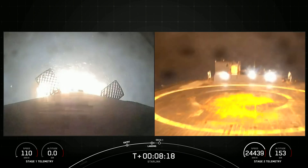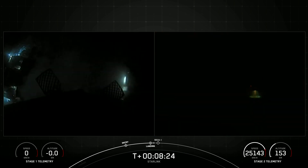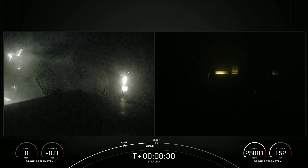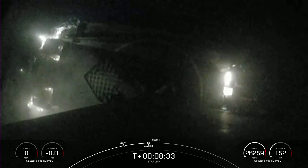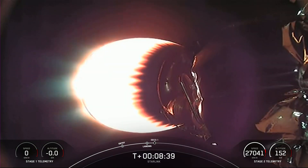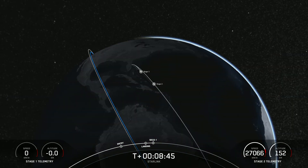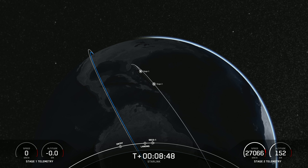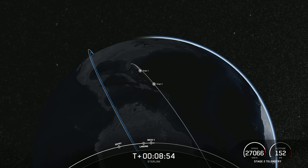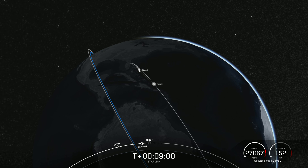Keep an eye out for the landing legs, which are scheduled to deploy just a few moments before landing. Stage 1 landing confirmed — Falcon 9 has now successfully landed, marking the ninth successful landing for this booster. We're now awaiting second engine cutoff, which is right on time. Nominal orbit insertion — we had successful SECO-1 and nominal orbital insertion.